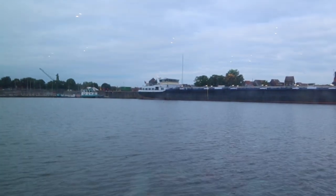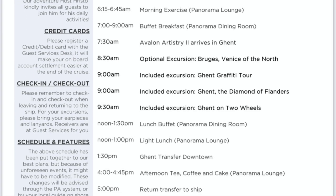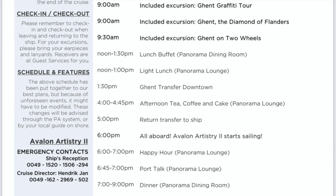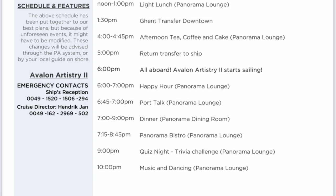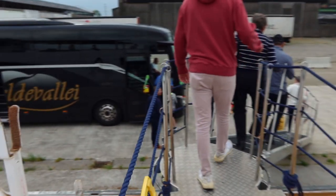Avalon Waterways no longer prints the daily newsletter and places it in your stateroom the night before. You do need to go to the download section in the Avalon Go app to view what your daily schedule is for the day.